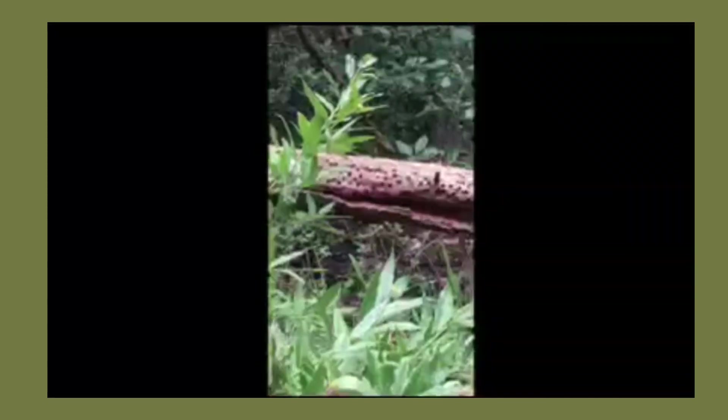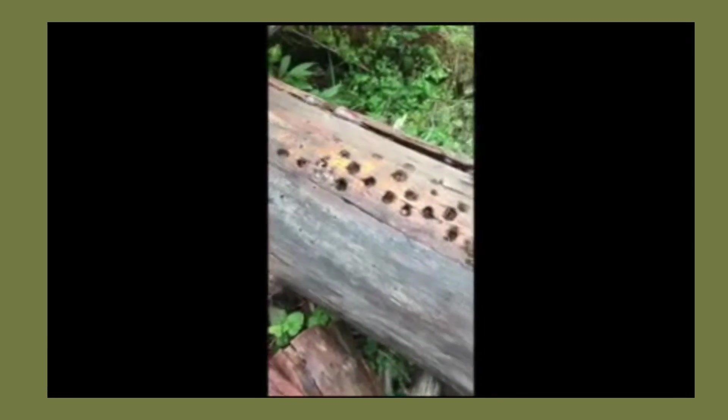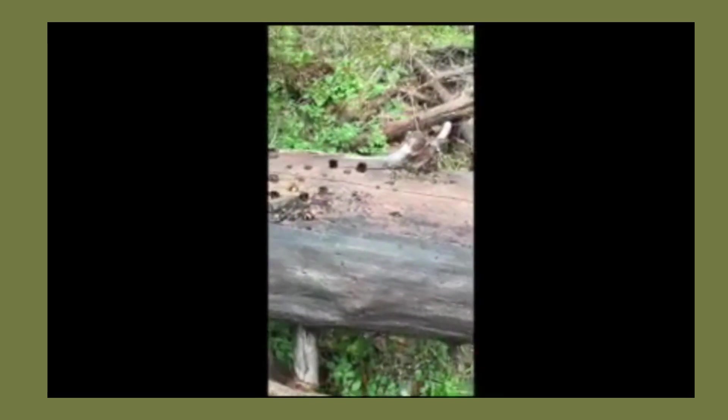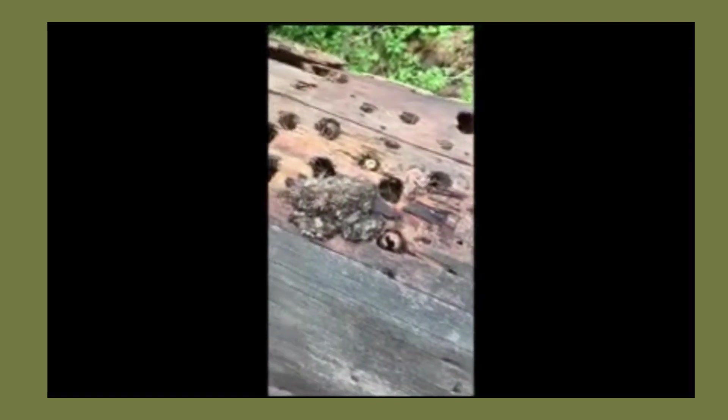They will store acorns in a special tree called a snag, which is a dead or dying tree. Let's take a closer look at what these trees look like when they have fallen down completely but still have those remnant signs of a woodpecker. They can store up to 50,000 acorns in one tree — that is a lot of acorns — and it takes generations for them to do so.